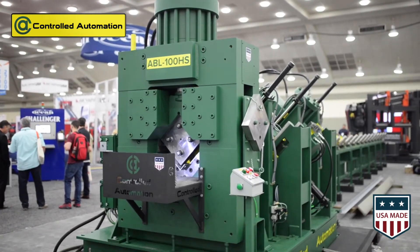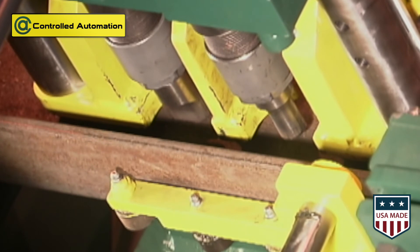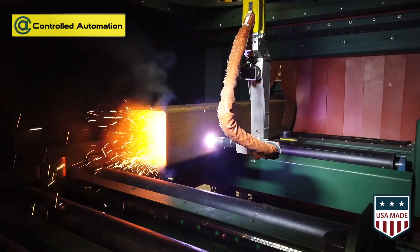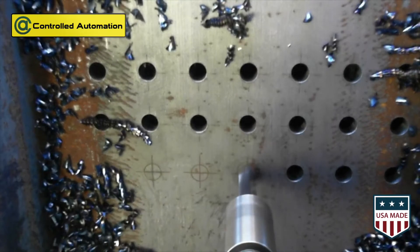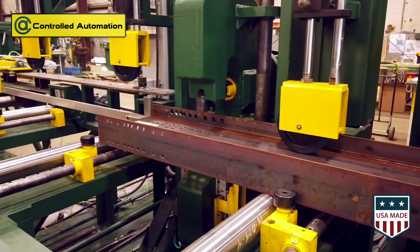Whether it's processing large 8x8 angle and 12-wide flat bar, marking beams and columns, robotic plasma cutting, drilling, or even punching, Controlled Automation has the solution.